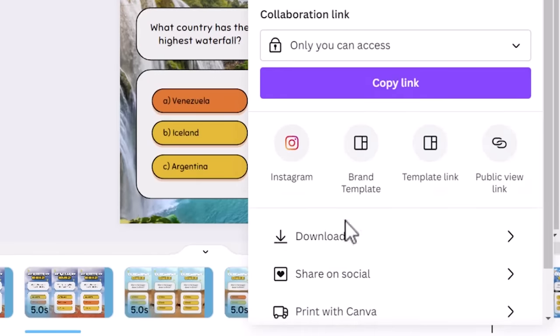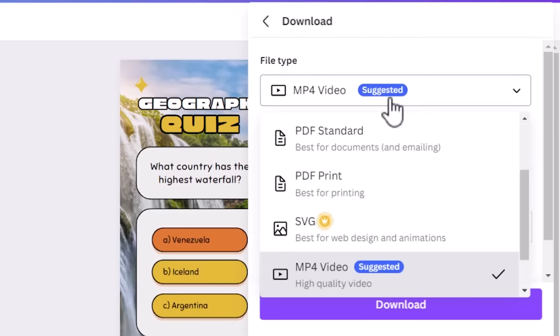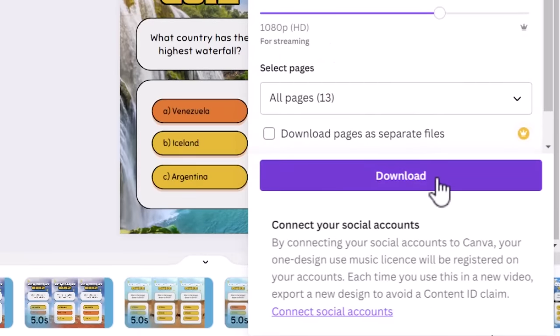Turning it into a video you can upload is super easy. Just click share, then select download. With the MP4 option selected as your file type, click download again, and once it's finished you can upload it. If you'd like to learn even more ways to earn money with Canva, be sure to watch my next video here on screen.